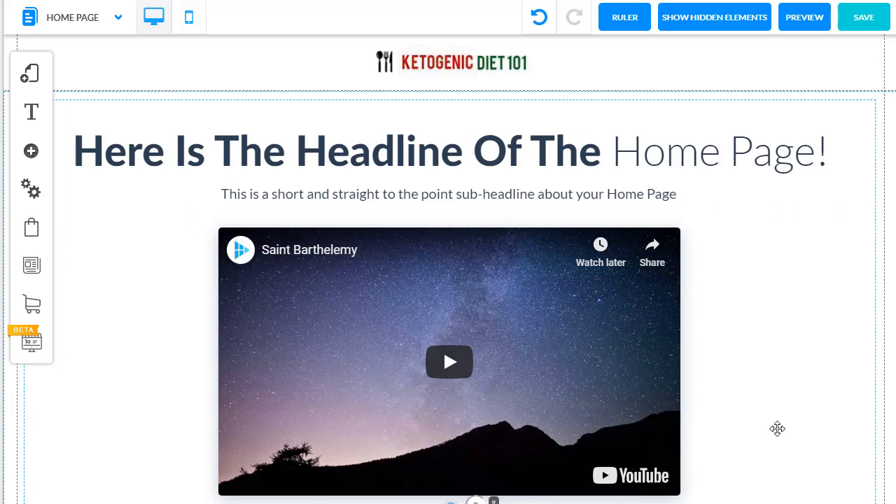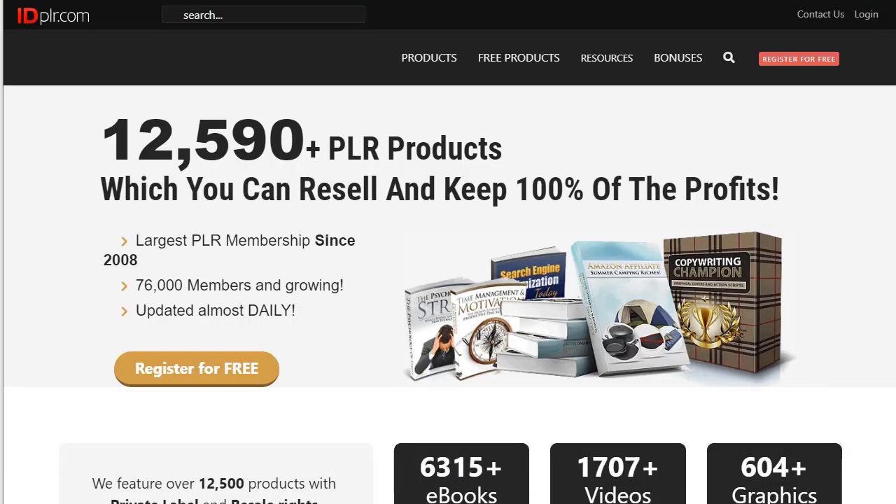We previously discussed private label rights products. Just a recap: private label rights products are designed to allow you to sell them without having to pay a royalty per sale. We'll be finding these products on a website called idplr.com.